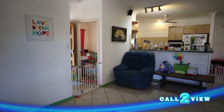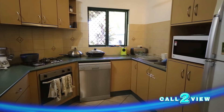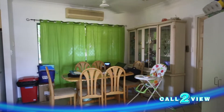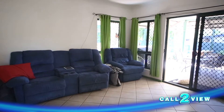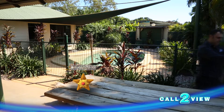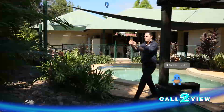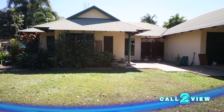Expansive alfresco living makes this immaculate home ideal for entertaining friends and family, with modern low-maintenance interiors for plenty of free time. Enter into the reception foyer with the formal lounge and generous open-plan living area. The home boasts a large kitchen with loads of storage, breakfast bar, pantry and stainless steel appliances including dishwasher. The living area opens to a covered entertaining area that overlooks a stunning tropical oasis, giving you that holiday feel all year round.